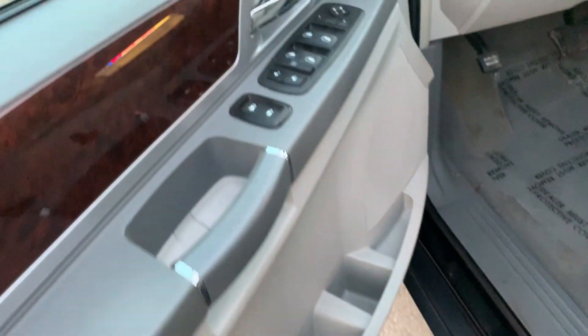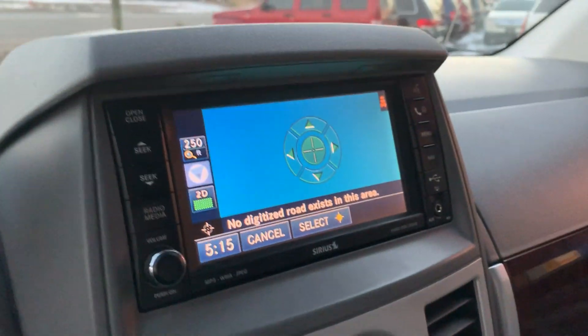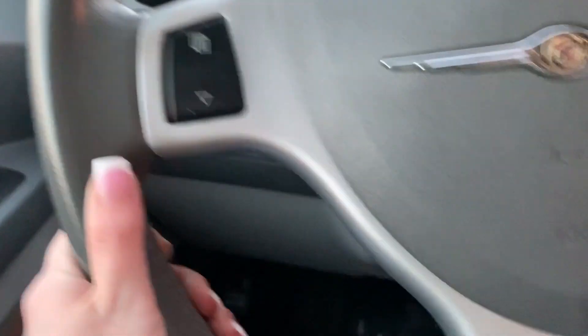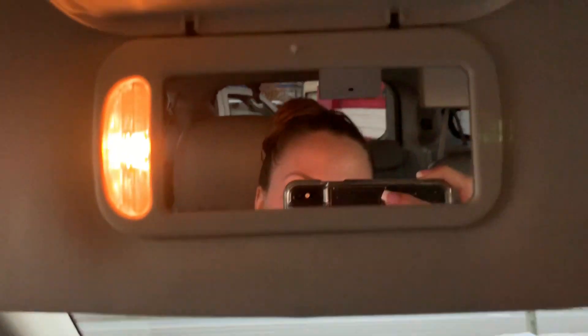Power everything — power driver and passenger seats, navigation, AM/FM stereo, auxiliary hookup, heated seats, air conditioning and heat, navigation controls and cruise control on the steering wheel, thermostat and compass, a mirror on the visor.